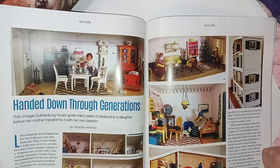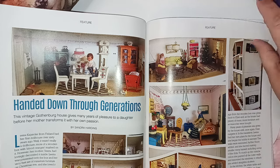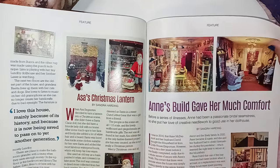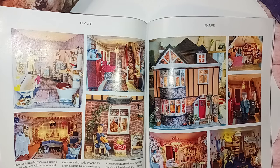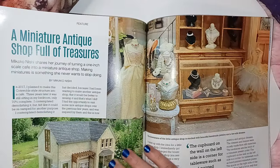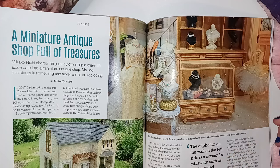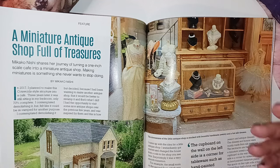Handing down through generations — this vintage Gothenburg house gives many years of pleasure to a daughter before her mother transforms it with her own passion. There are different kinds of dollhouses and they have vintage ones. The main purpose for a dollhouse when originally created was to show a young girl how to take care of a home — you would create a dollhouse and teach her what duties she was to perform. That's rather interesting, and then it turned into something more after that.